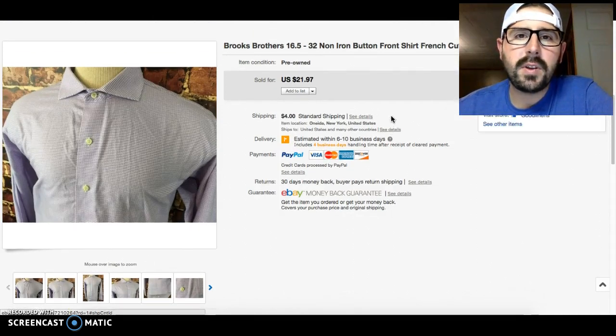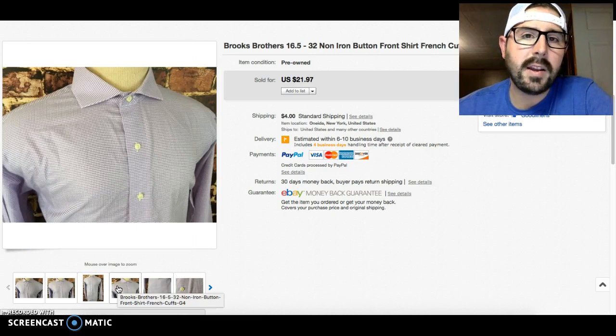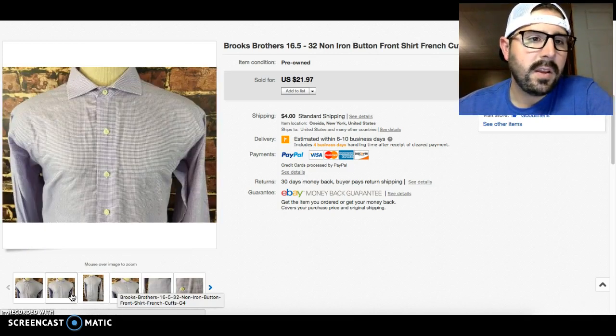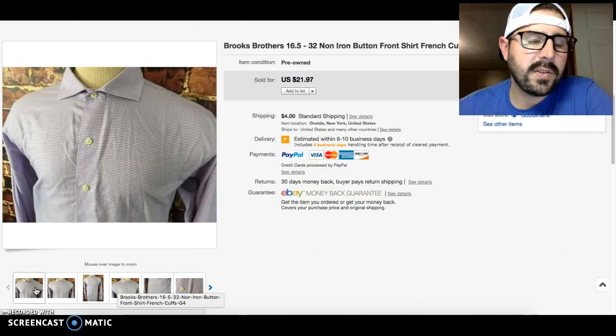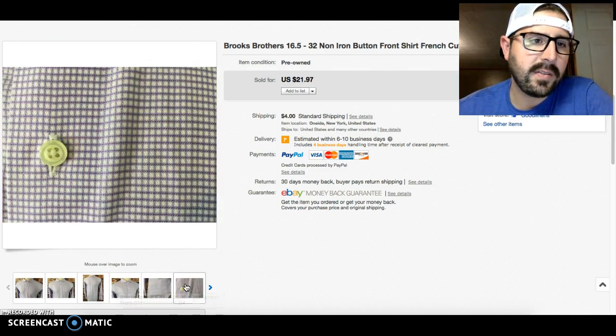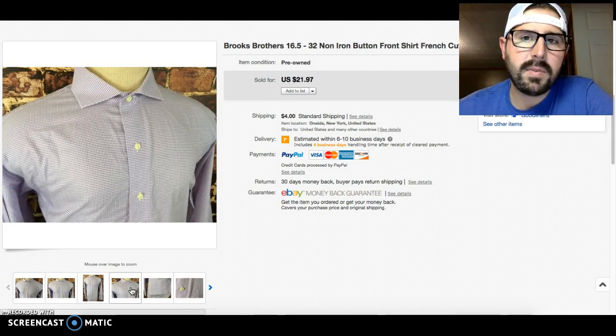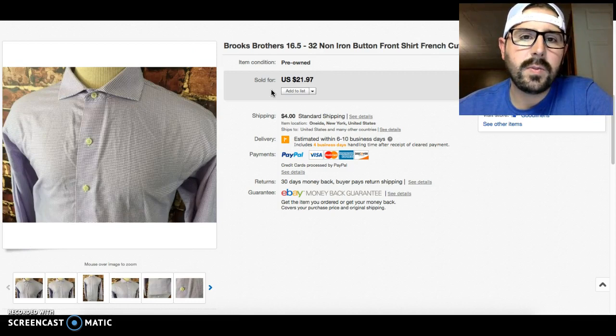Here is another Brooks Brothers non-iron shirt — it had a really cool micro check pattern and french cuffs. French cuffs seem to do well because there aren't as many of them. I always put a picture of the cuffs in so if the buyer doesn't read the title they can see it in the photos. This one sold for $21.97.